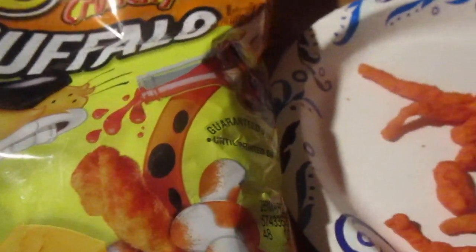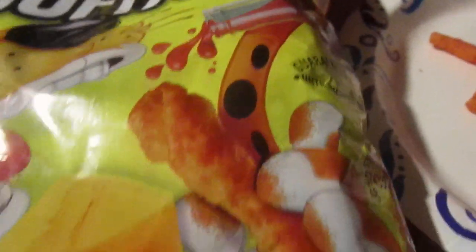As far as their cheese flavors go, I think I like the Crunchy the best. This is Buffalo flavored — pretty cool. You can see like the thing of hot sauce and the cheese on the packaging.